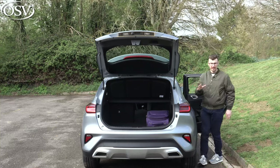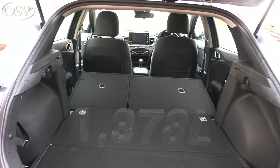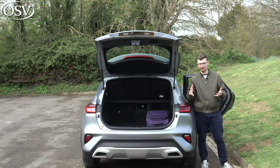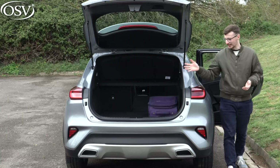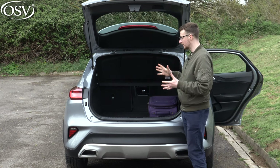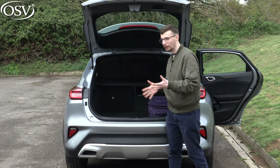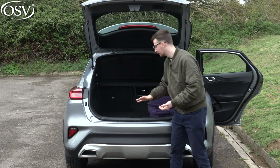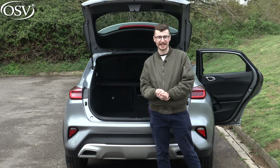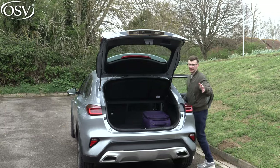When the seats are fully folded, you get 1,378 litres of space in total, and with the plug-in hybrid option this reduces to around 1,240 litres. That height-adjustable boot floor is going to be perfect for those trips to the tip — you're not going to have any objects falling down in an awkward gap because there isn't one. It's pretty flush all the way into the cabin. Great level of practicality on offer with the XCeed.